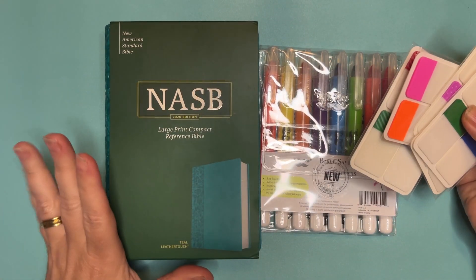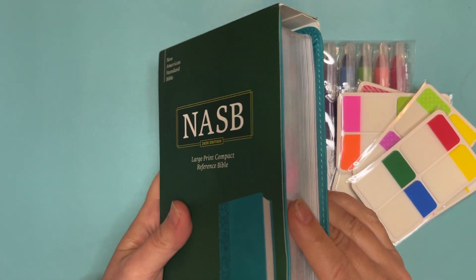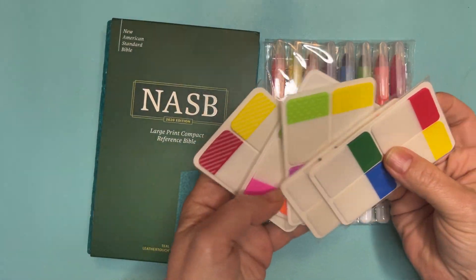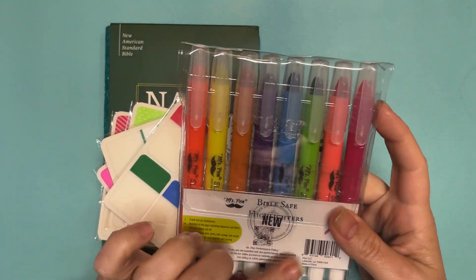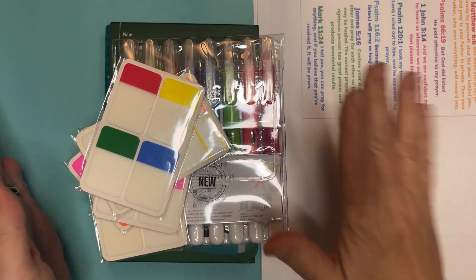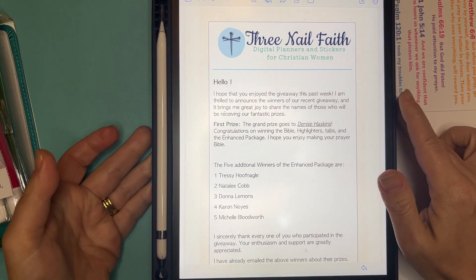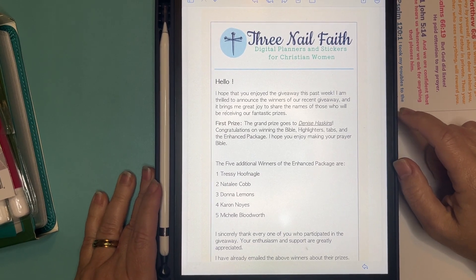So we had the giveaway where one person will be winning the NASB Large Print Compact Size Bible, this grouping of tabs, the highlighters from Mr. Pen, and the Enhance Pack. I'm excited to let you know — I'm very bad with names — but our grand prize winner is Denise.